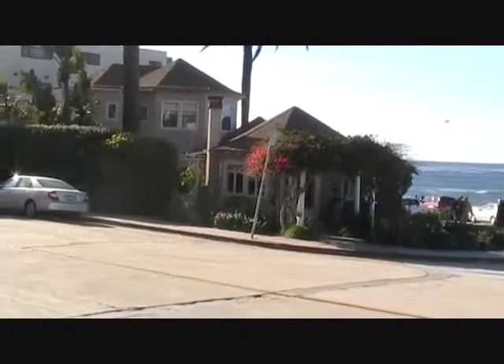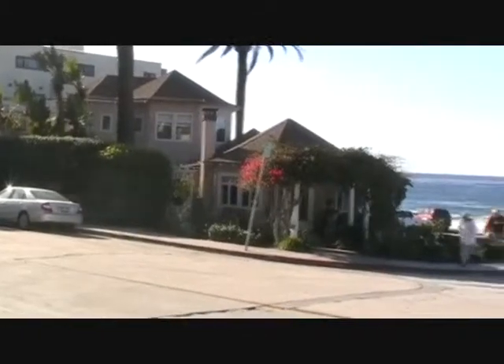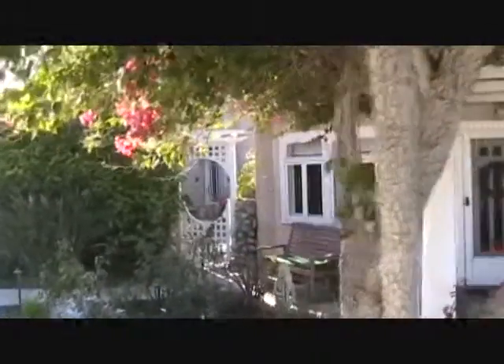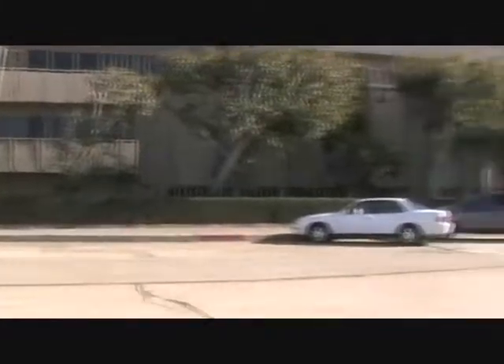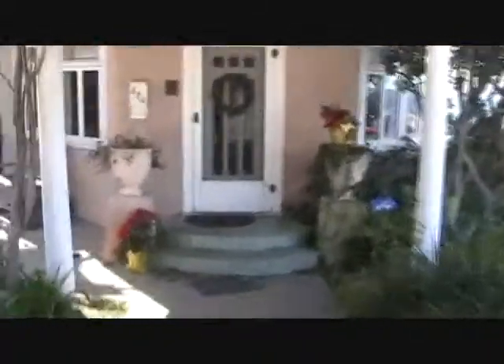This is a home in La Jolla, which we're going to go inside here in just a second. Look at this house. Let's see where this house is — right at the very last one of its type in this area. There it is. Let's go in.